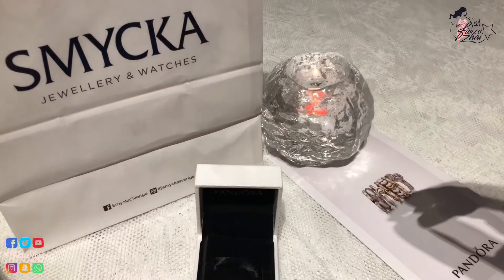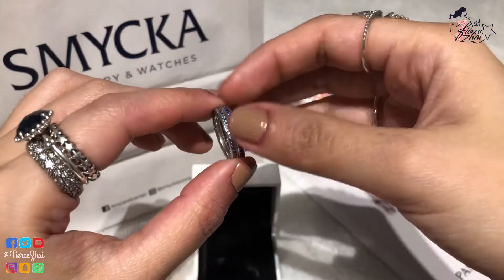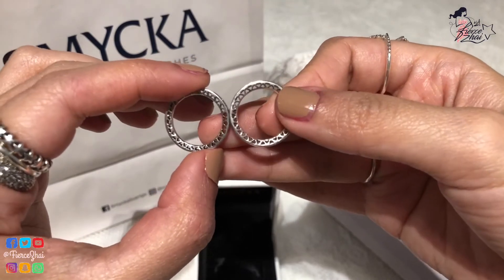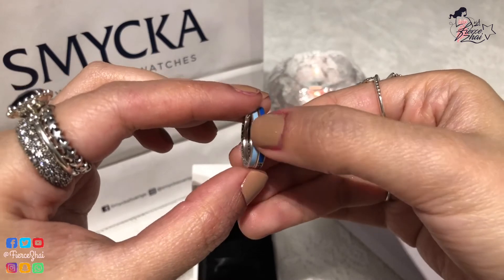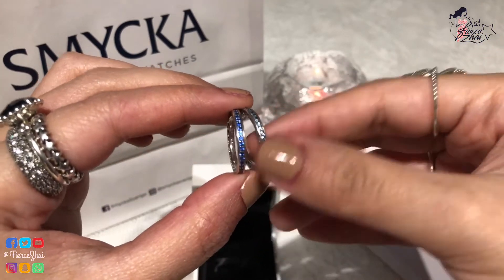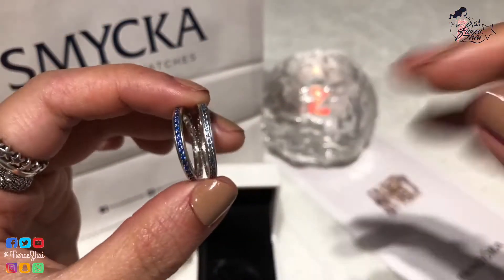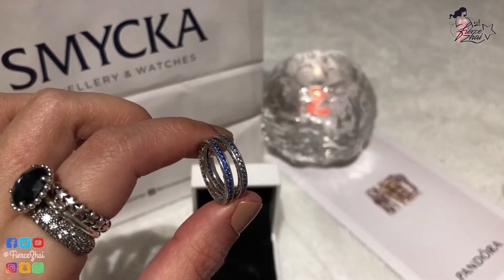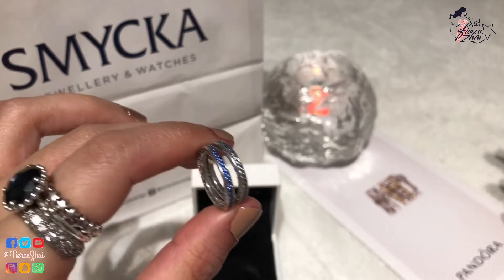I usually wear it on my middle finger. First I'll grab my Silver Radiant Heart Rings with cubic zirconia. This is the best stackable ring I have ever seen and ever owned, because it has hearts on the side and enamel on half of the ring. I have the dark blue and then the light blue, and the CZ colors match — so the light blue has light blue CZ. I've shown you the dark blue version on a different video. If you want to see my haul with this ring, I'm going to put the video link at the end of this video, and you can also click it in the description or check out my entire Pandora playlist.